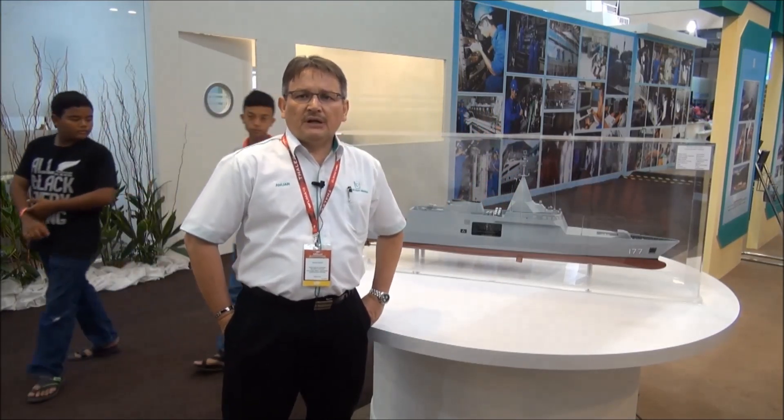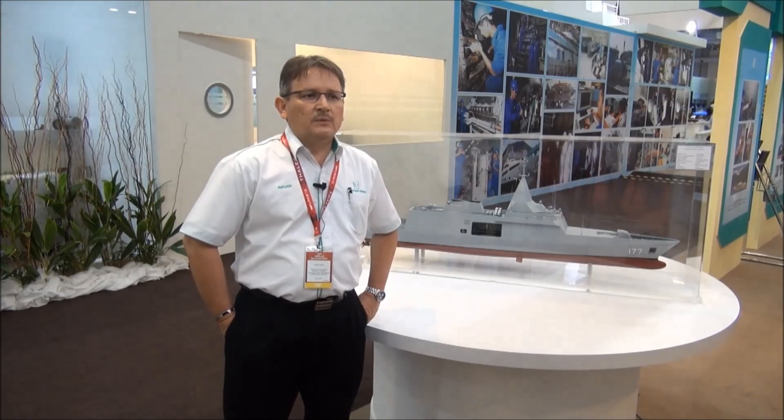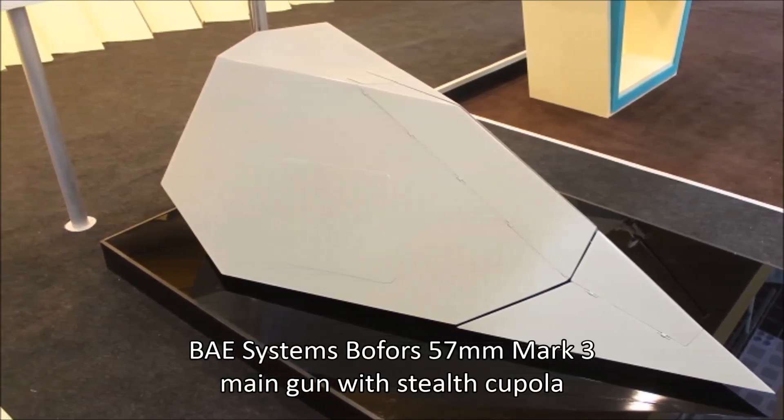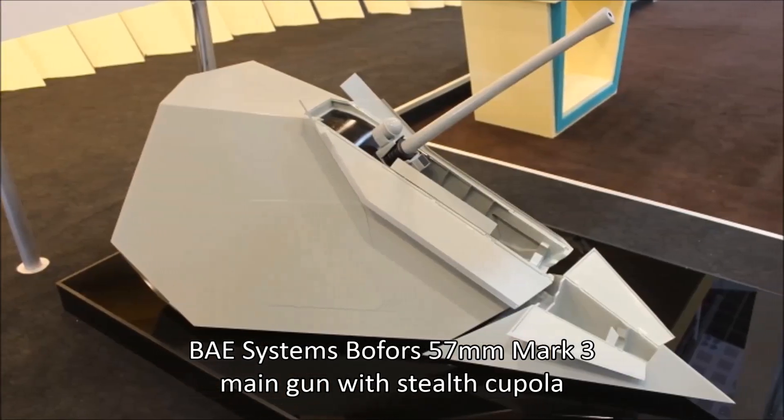Just yesterday, we signed the LOA with BAE Systems Bofors to supply the medium-caliber gun, which is going to come with a 57mm Mark III with stealth cupola.